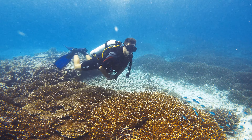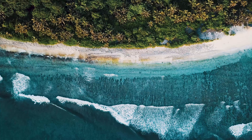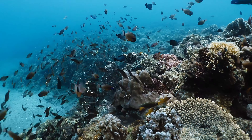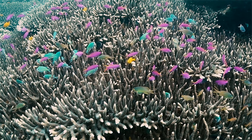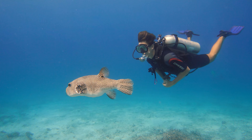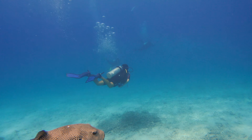Corals play an immensely important role for the ecosystem, the health of the ocean, and for us humans as well. They provide all sorts of environmental services, such as shoreline protection, a refuge for loads of animals, biodiversity, food security, and also income for the tourism industry.